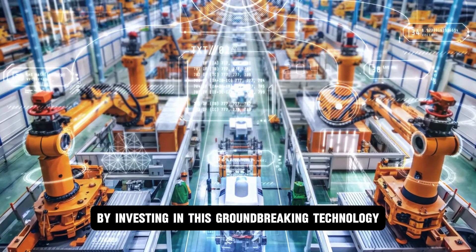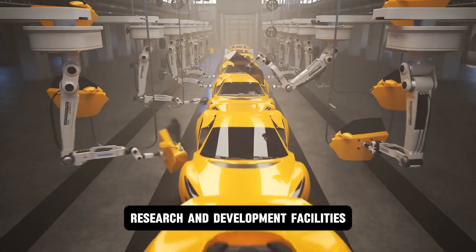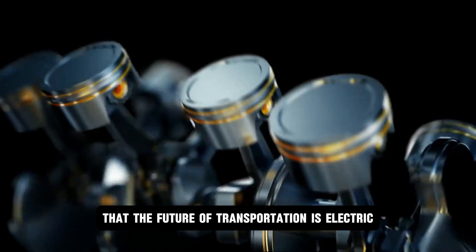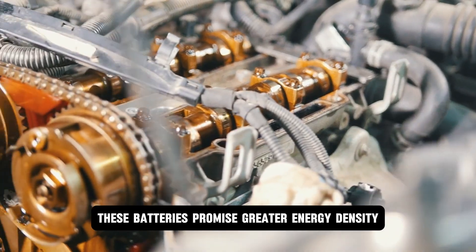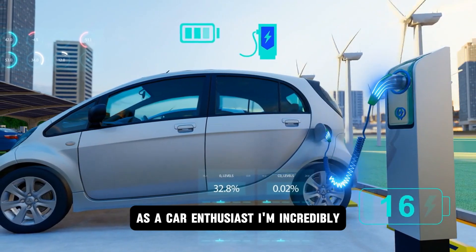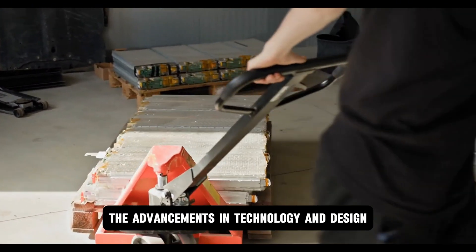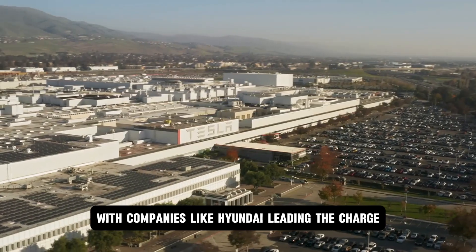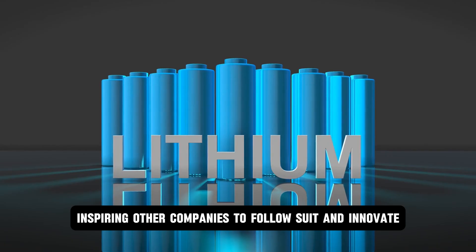By investing in this groundbreaking technology, Hyundai is positioning itself as a leader in the electric vehicle revolution. Their state-of-the-art research and development facilities are at the forefront of innovation, constantly pushing the boundaries of what's possible in the EV industry. They understand that the future of transportation is electric, and that solid-state batteries — with their greater energy density, faster charging times, and enhanced safety — are the key to unlocking the full potential of EVs. With companies like Hyundai leading the charge, the future of mobility is looking brighter than ever, inspiring other companies to follow suit and innovate.